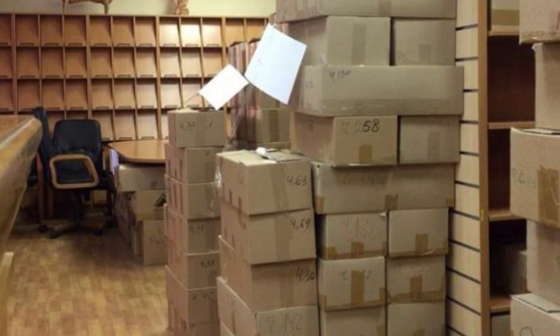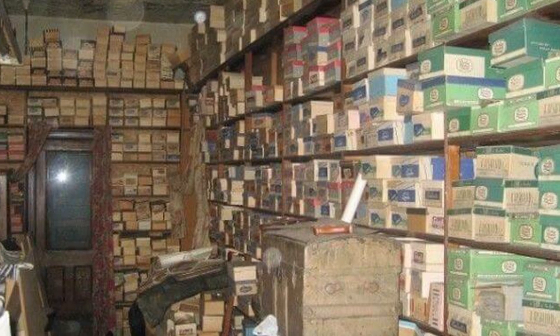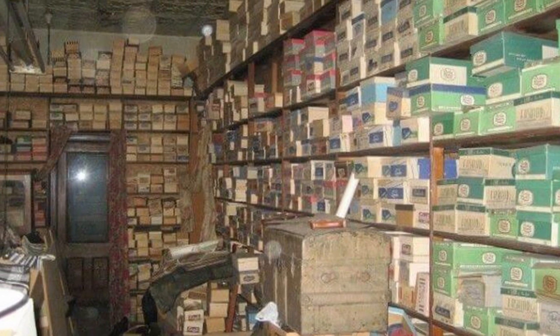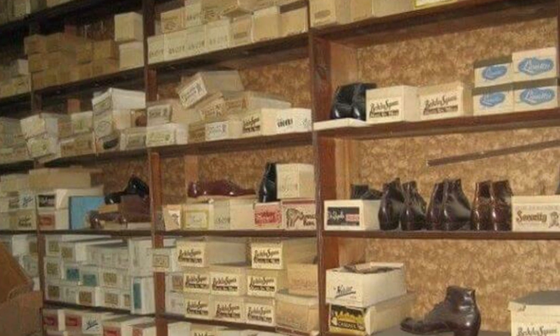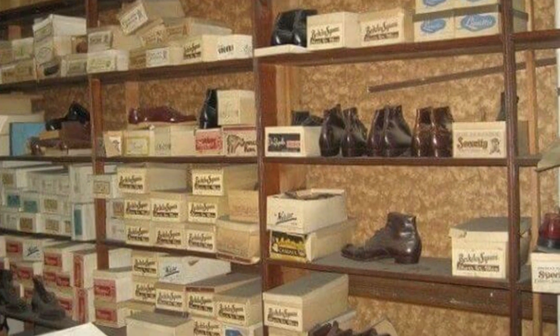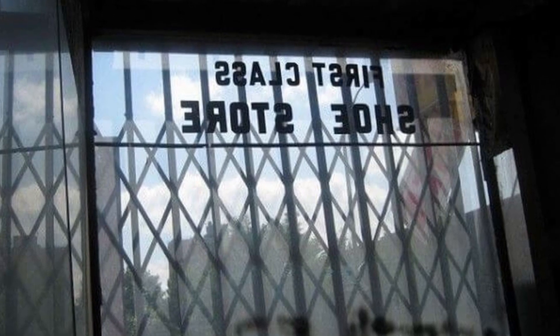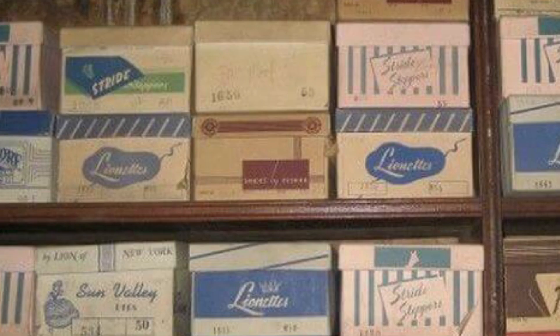It turned out that these boxes belonged to the deceased grandmother of this man. His grandmother had opened a shoe store about 70 years ago, in the 1940s. The store existed for about 20 years, but had to be closed since the grandmother got sick, and as a result the shoe business was abandoned because nobody cared about it.